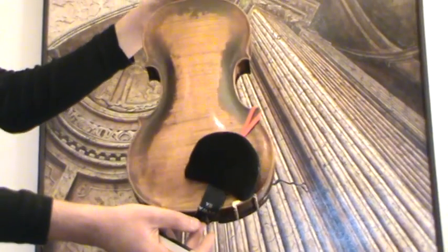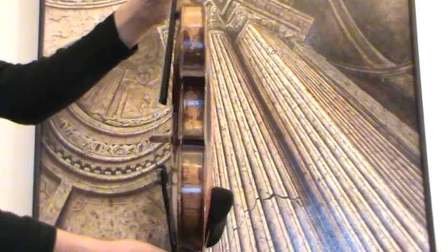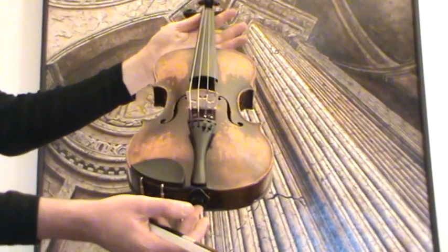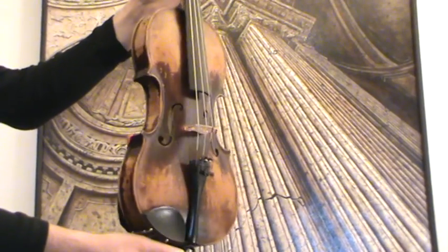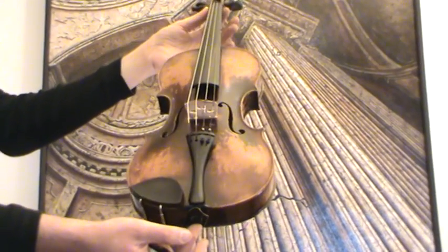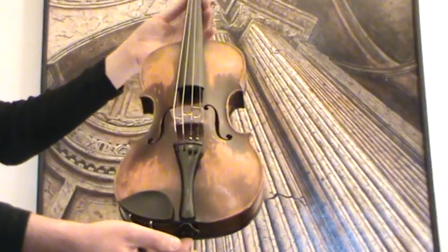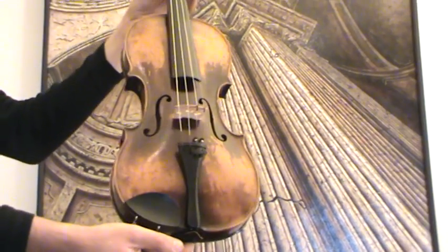The violin shows a nicely flamed one-piece maple back, ribs and neck from the same wood, and a medium to fine-grained spruce front. In our workshop, the violin received a new setup with ebony pegs, ebony chin rest and ebony tailpiece, as well as a new bridge and new strings.